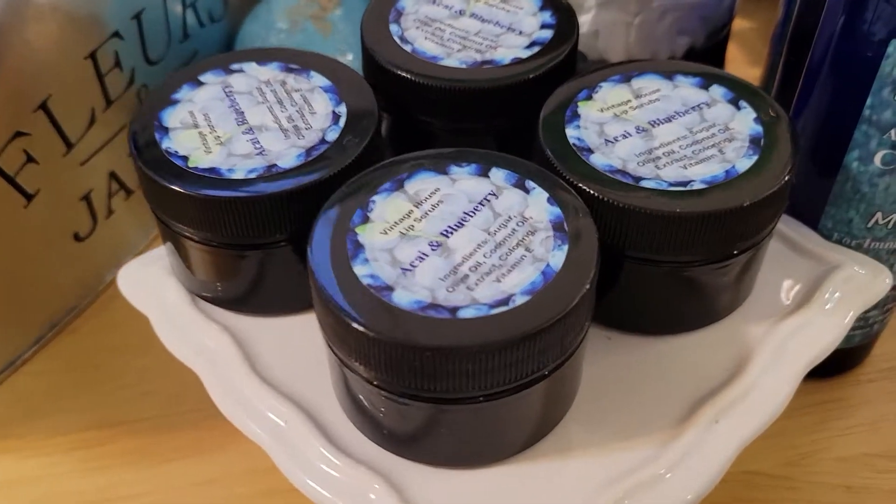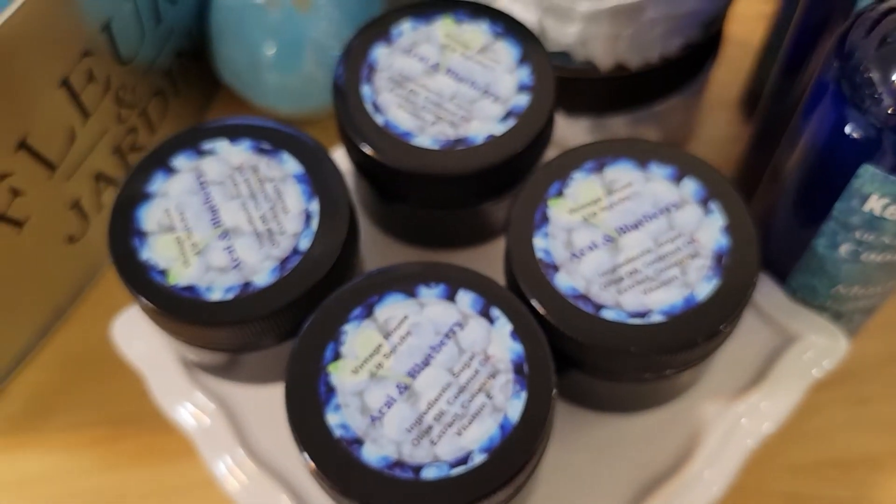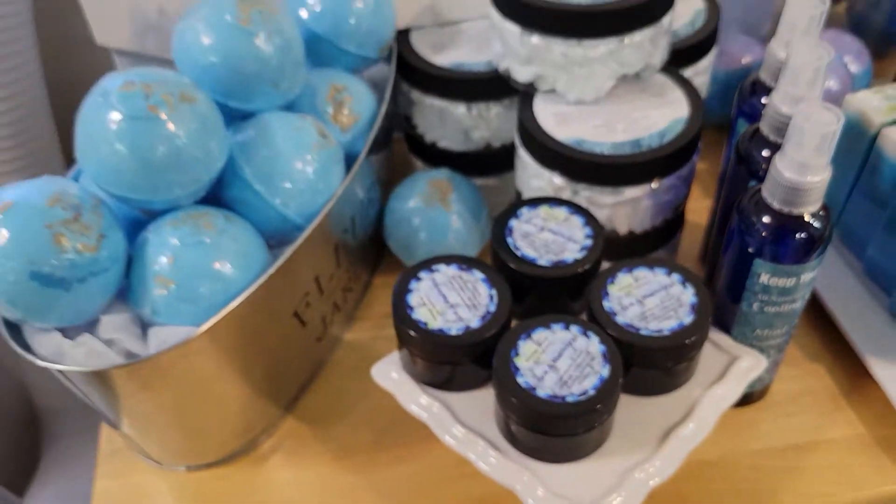And then a cayenne blueberry lip scrub. I tried it the other night — it is amazing. It made me hungry, it was so sweet. It was just so lovely.